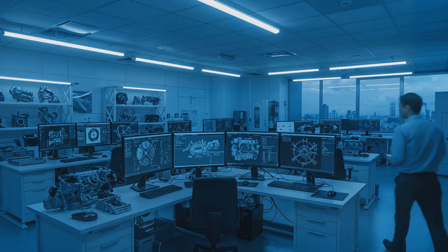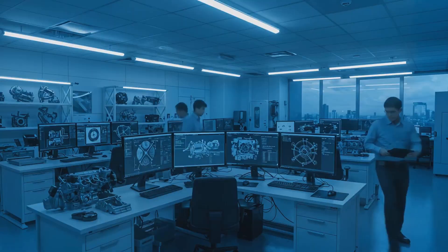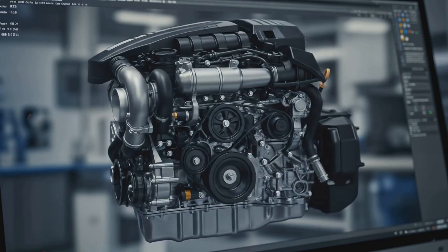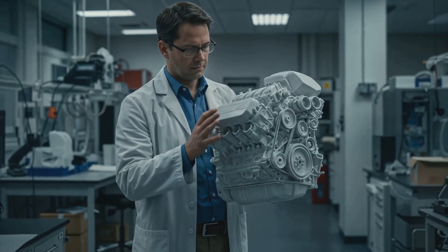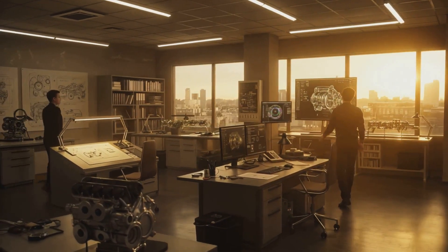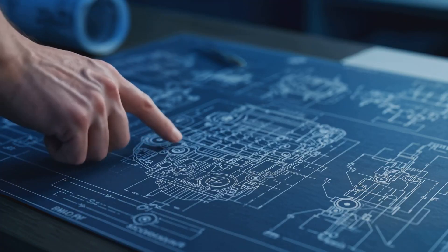Achieving high performance and efficiency in modern engines is a daunting task for automotive engineers, as they must balance power output with fuel consumption and emissions. Engineers face numerous challenges, including optimizing combustion chamber design, selecting the right materials, and fine-tuning engine management systems. The pursuit of better fuel efficiency often leads to compromises in power output, making it difficult to strike a balance between the two.